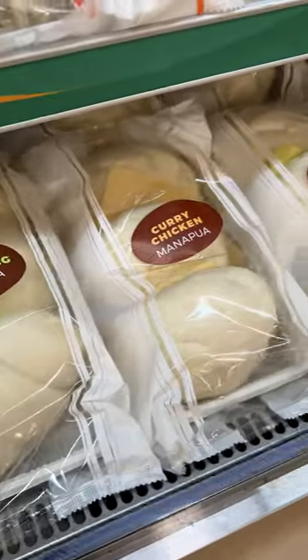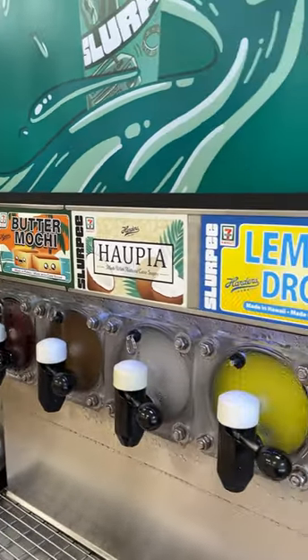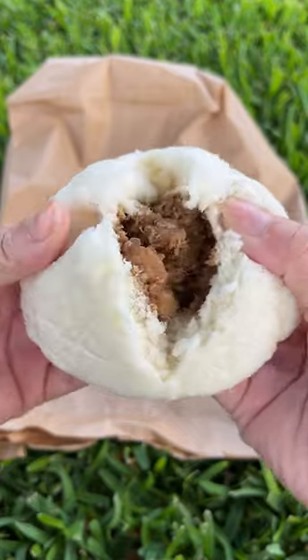I mean, look, they have lechon, kalua pig, manapua to steam at home. I was as bummed as you guys that I couldn't try that butter mochi slurpee flavor, so I bought all the bentos and grabbed a few of my favorite manapuas.